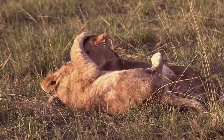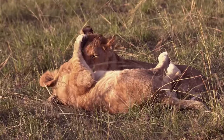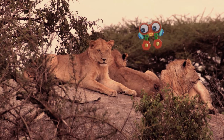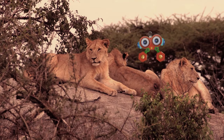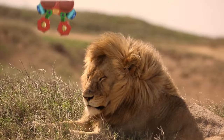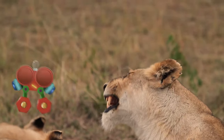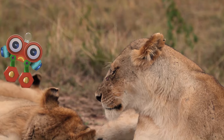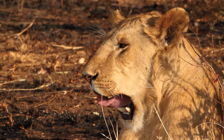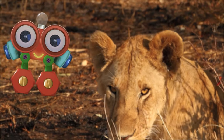Lions help each other keep clean too — in the lion kingdom, they help each other stay clean. But you know what lions like to do best? They love relaxing in the sun. It looks like that lioness is getting tired. Be careful, Robie — you don't want to get near those teeth. Her teeth are big and sharp to help her eat. But don't worry — she doesn't eat Robies.